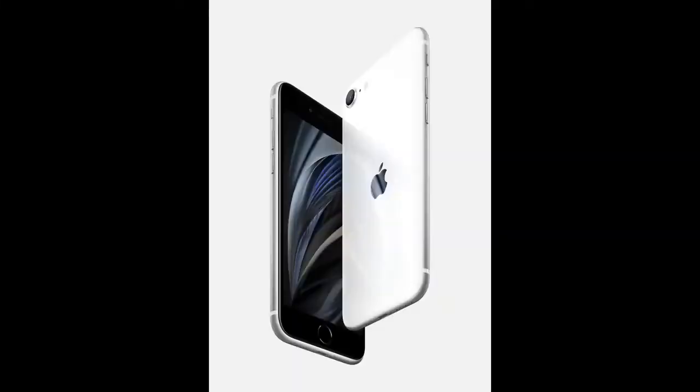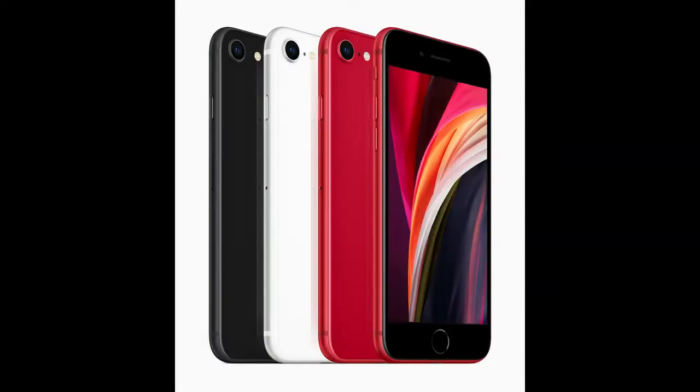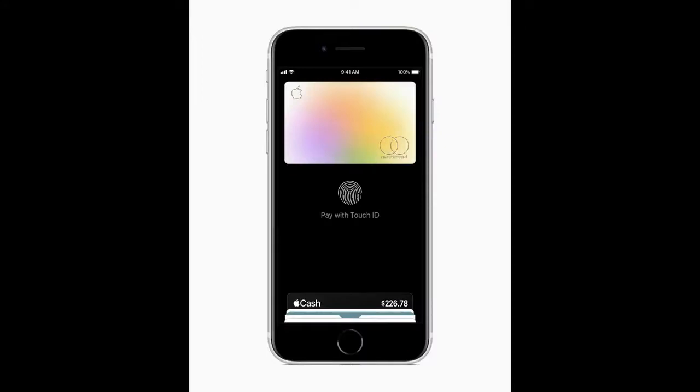I'm here to review the video that Apple released about the iPhone SE 2020 version. It has been a while since we received an upgrade, and it really has many items that bring excitement to many iPhone users.